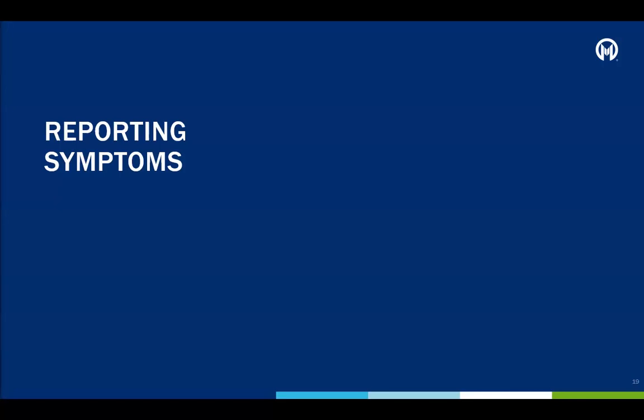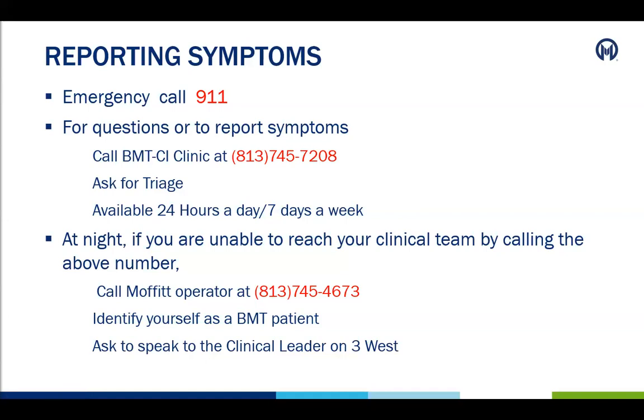Patients may continue to experience symptoms of transplant after discharge while their new immune system continues to recover. If the patient has a medical emergency, please call 911. For other questions or to report symptoms the patient is experiencing, please call the BMT clinic at 813-745-7208. This number is available 24 hours a day, seven days a week. It is always important to call first and speak with the medical team to get further instructions. At night, if unable to reach the clinical team by calling the clinic, the Moffitt operator is also available at 813-745-4673. Please identify yourself as a BMT patient and ask to speak to the clinical leader on 3 West.